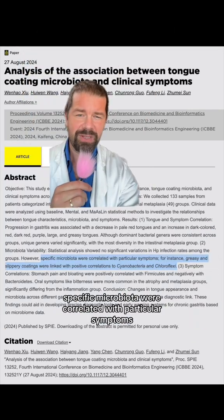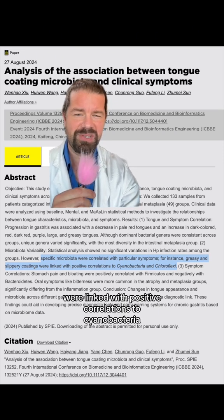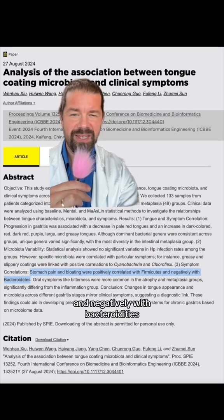Specific microbiota were correlated with particular symptoms. For instance, greasy and slippery coatings were linked with positive correlations to cyanobacteria and chlorphylaxiae. Stomach pain and bloating were positively correlated with firmicutes and negatively with bacteroidetes.